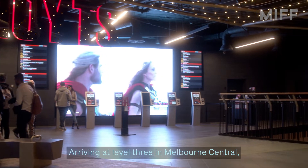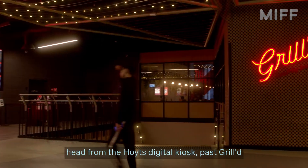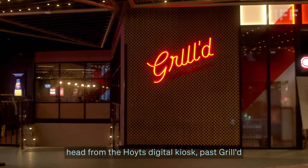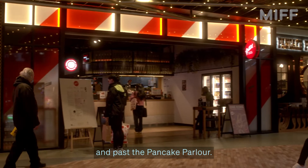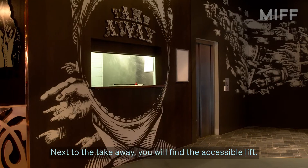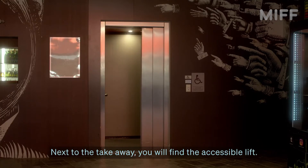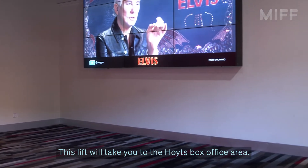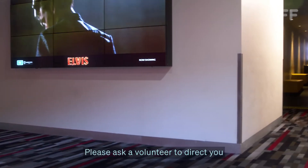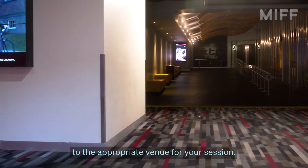Arriving at Level 3 in Melbourne Central, head from the Hoyts Digital Kiosk past Grilled and past the Pancake Parlour. Next to the takeaway, you will find the accessible lift. This lift will take you to the Hoyts box office area. Please ask a volunteer to direct you to the appropriate venue for your session.